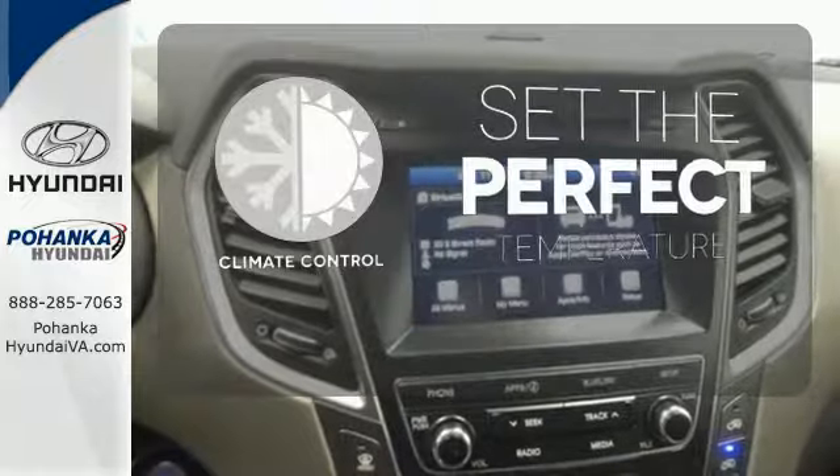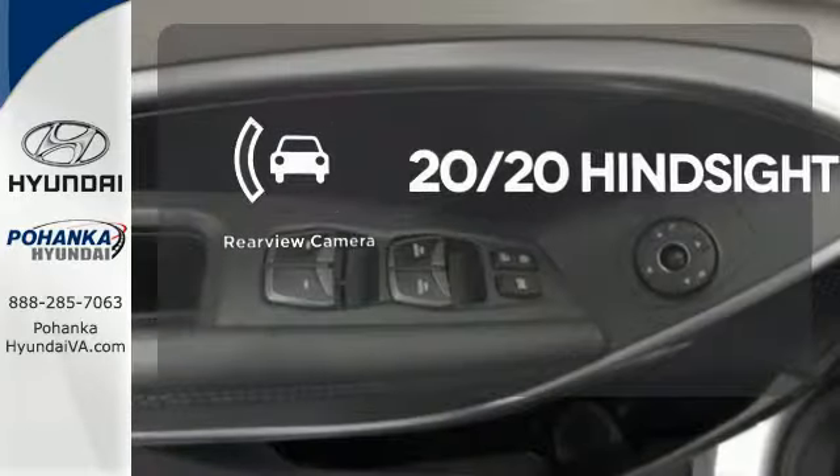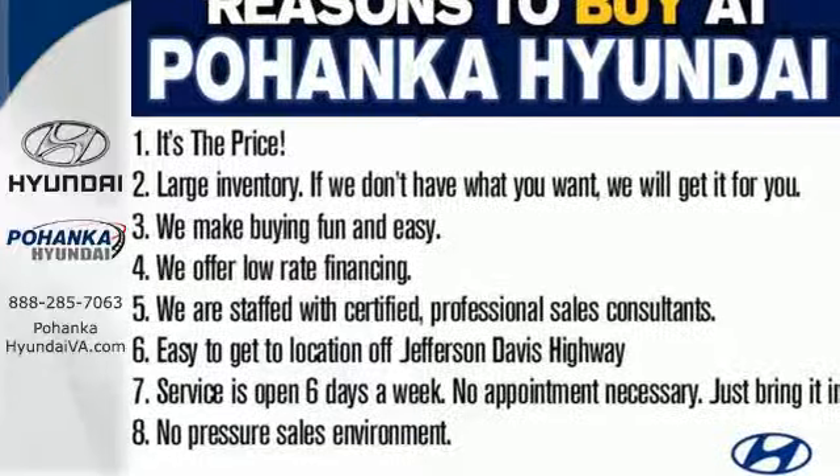The climate control lets you set the temperature exactly where you want it. See objects previously out of sight with the rear view camera. Do more, hold more, and go further with this Santa Fe.